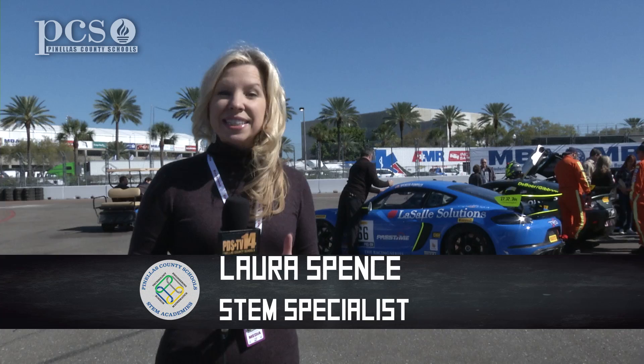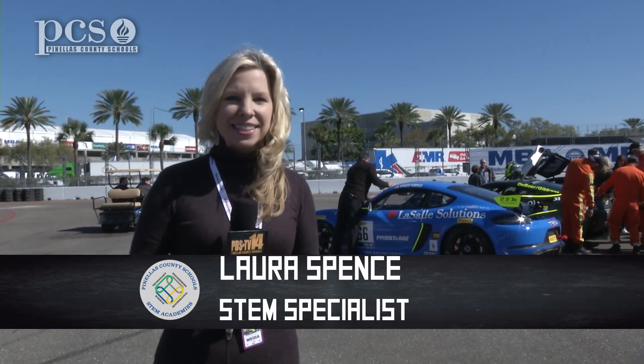Welcome back to Science Rocks. I'm Laura Spence. We're learning about the STEM of racing here at the St. Petersburg Grand Prix. But first, we're going to toss it over to Dave Cook in Rome, Italy to teach us about the ancient origins of STEM.